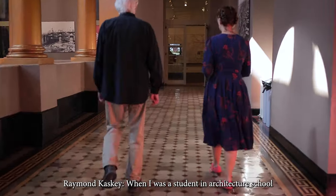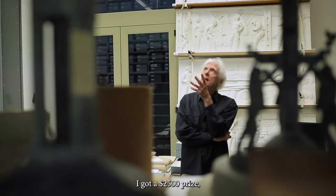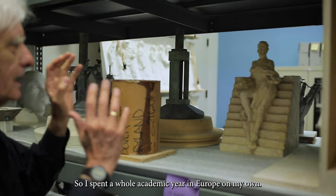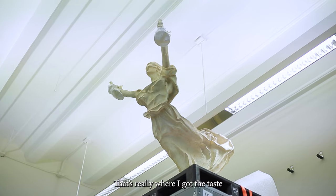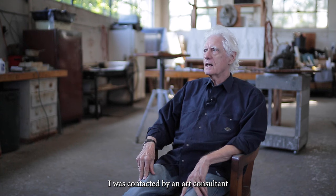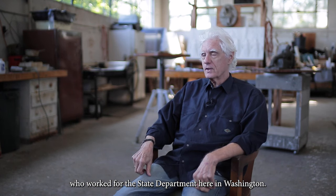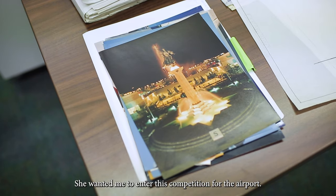When I was a student in architecture school, I got a $2,500 prize, which was a lot of money in 1965. So I spent a whole academic year in Europe on my own. That's really where I got the taste for doing the figure. I was contacted by an art consultant who worked for the State Department here in Washington. She wanted me to enter this competition for the airport.